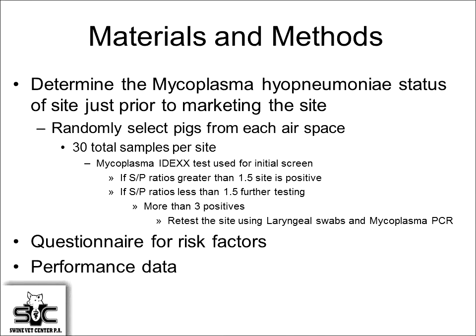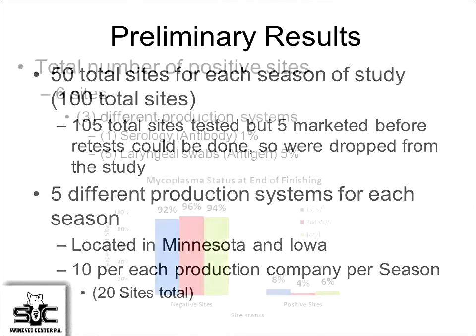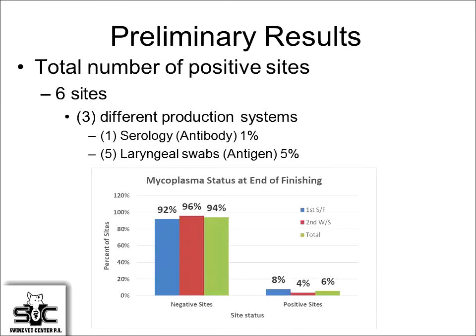We set out to have 100 sites and ended up with 105, across five different production systems with 20 sites each. Out of all 100 sites, only six turned positive. Lateral transmission occurs, it just doesn't occur very frequently. We identified one with serology, and the others with laryngeal swabs when a small number tested positive. Interestingly, all the positive sites also had clinical signs of coughing, so the coughing index is still a pretty good diagnostic for mycoplasma.